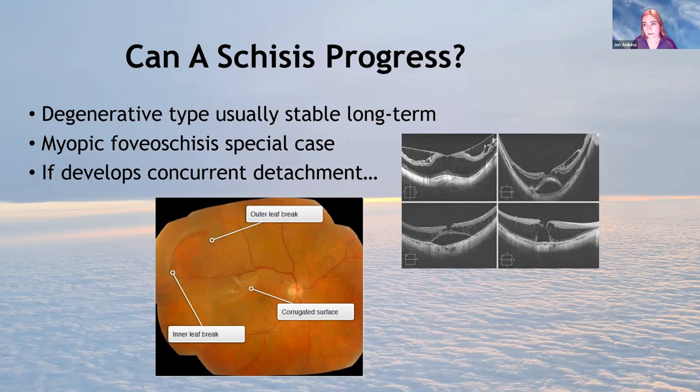Can a schisis progress? If there's complete communication between inner and outer leaf breaks, it can. Degenerative types are usually stable. Occasionally with breaks they can progress to detachment. But myopic foveal schisis — schisis at the macula in short-sighted people — can get worse. It's a bit of a special case.